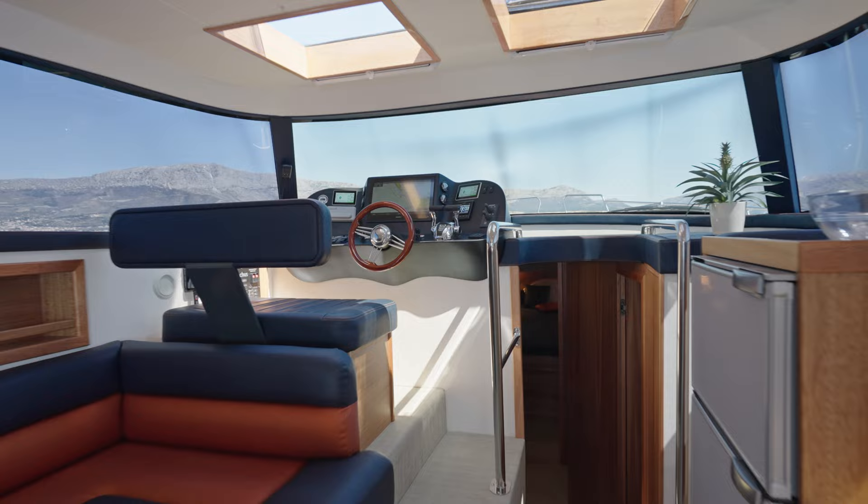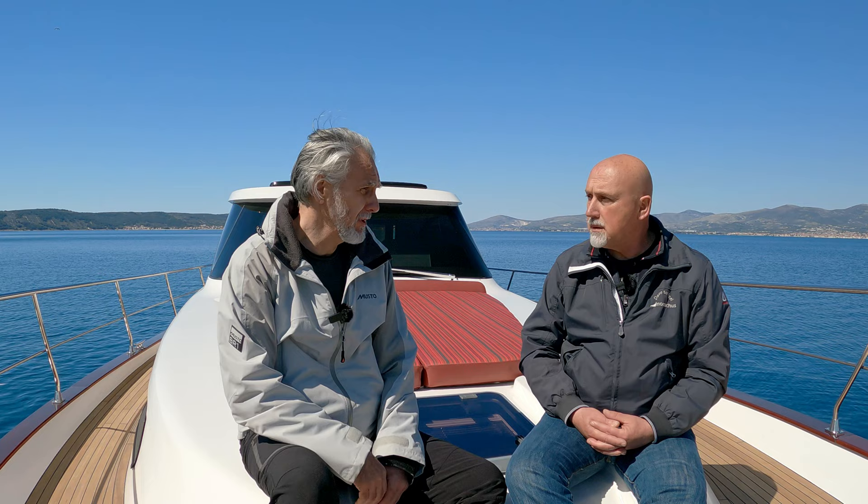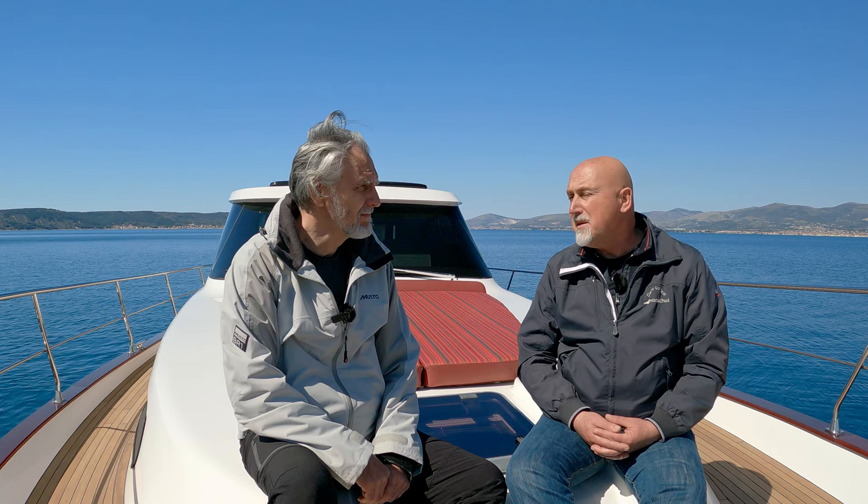We designed first the hull, which has to be seaworthy. Then, in that interior, in that volume, we make the best possible interior, in our opinion. This also has to do with the shape — if the shape is good, the fuel consumption is less, which I think is important in these days. The boat goes through the water, doesn't push the water.